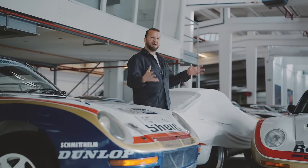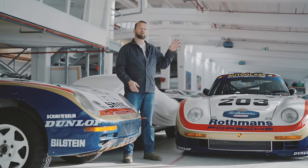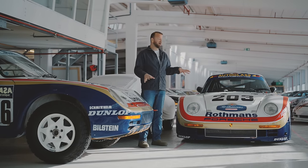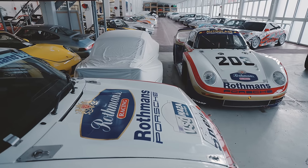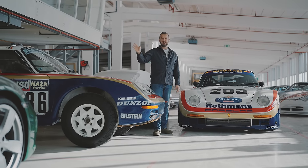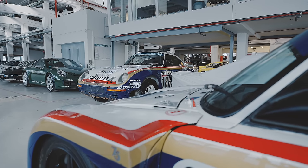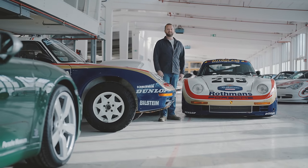That's not even the coolest thing about the 959, because this is a 959 reimagined as an endurance racer. It's not technically a 959 — it was codenamed the 961. The car is lower, wider, with a lot more aero than the Dakar car. Interestingly, the 961 went to Le Mans in around 1986 and won its class, making the 959 one of the very few cars that has won at endurance racing at Le Mans and also won rallying at the Dakar.